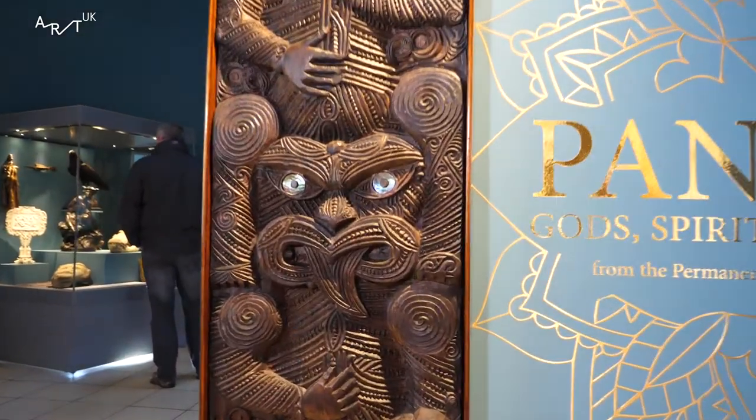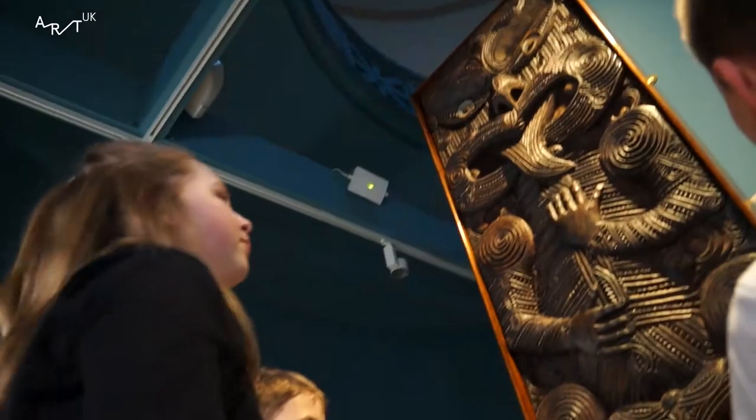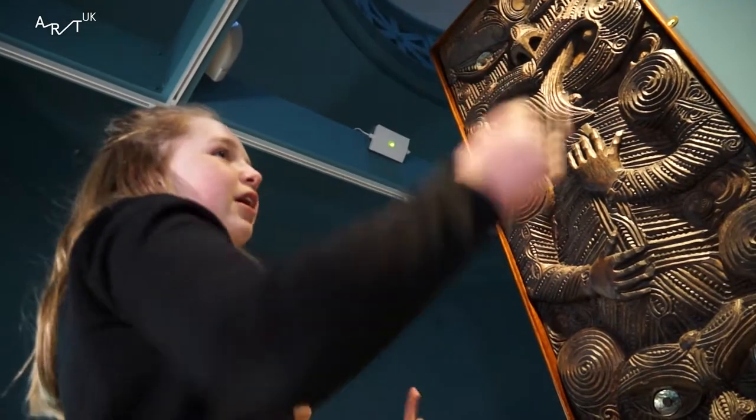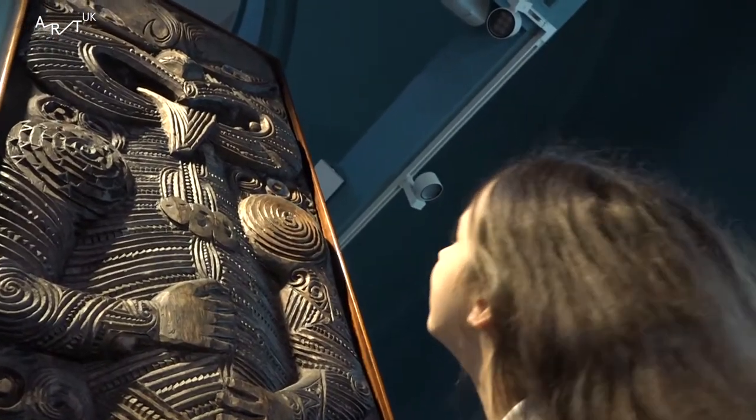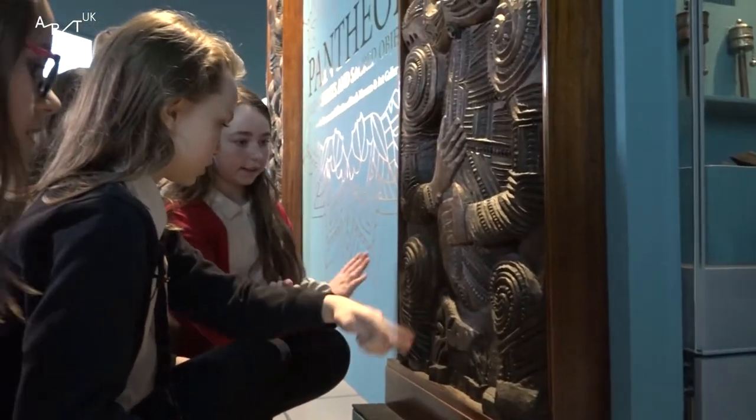This type of panel would have lined the inside of a Maori community meeting house. Each panel features a number of figures and these figures correspond to an ancestor of the iwi. The idea was that when the community is inside these meeting houses, they would be watched over, guarded, and could communicate with the figures of these ancestors.